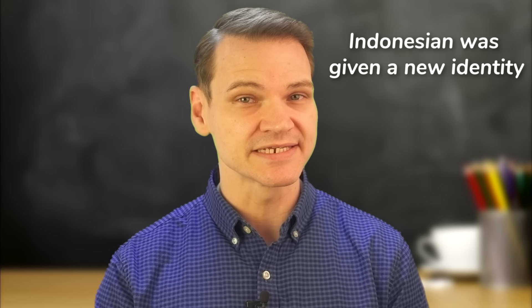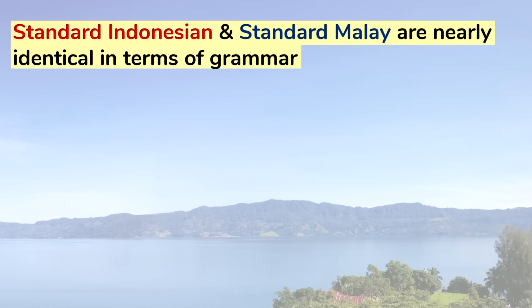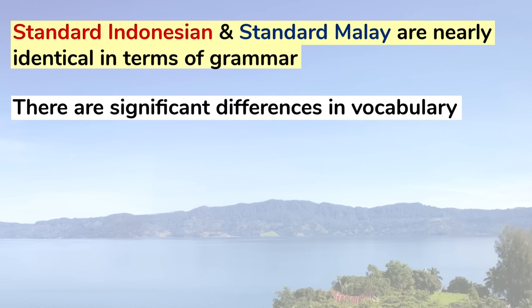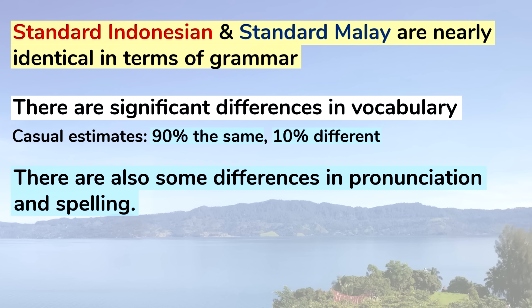It seems to me that because it was renamed Bahasa Indonesia, the Indonesian variety was set apart from the standard Malay used in other countries and given a new identity, which allowed it to diverge more freely. Today, while standard Indonesian and standard Malay are still nearly identical in terms of grammar, there are significant differences in vocabulary. I've seen casual estimates that in terms of vocabulary they are 90% the same and 10% different, and that seems reasonable to me. There are also some differences in pronunciation and spelling.